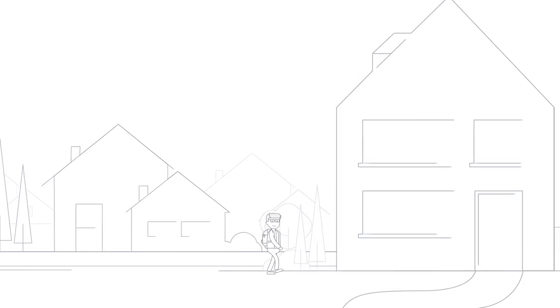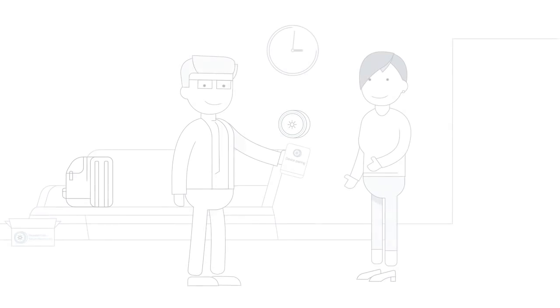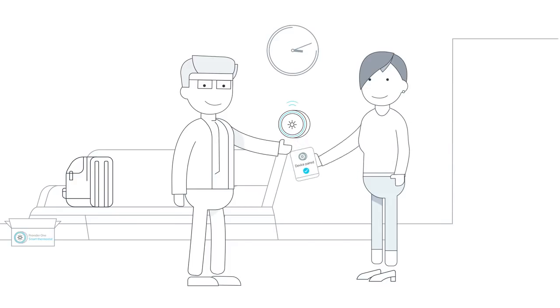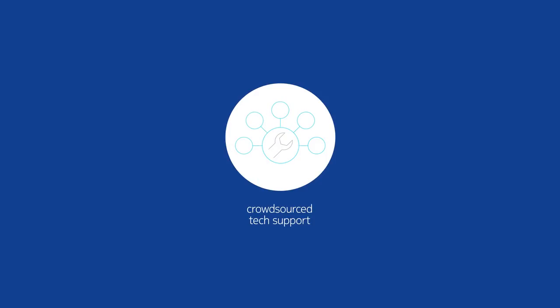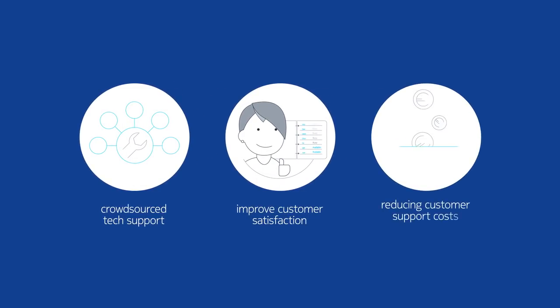By using Nokia Crowd as a Service, service providers allow their customers to source local help from qualified on-demand helpers for their in-home application and service needs. By providing crowdsourced tech support, they can deliver a richer, customized experience that helps improve customer satisfaction and brand loyalty while reducing customer support costs. In this way, both the customer and the service provider win.